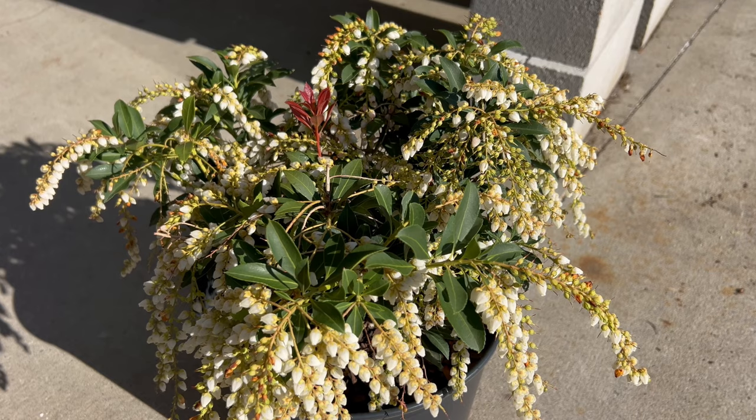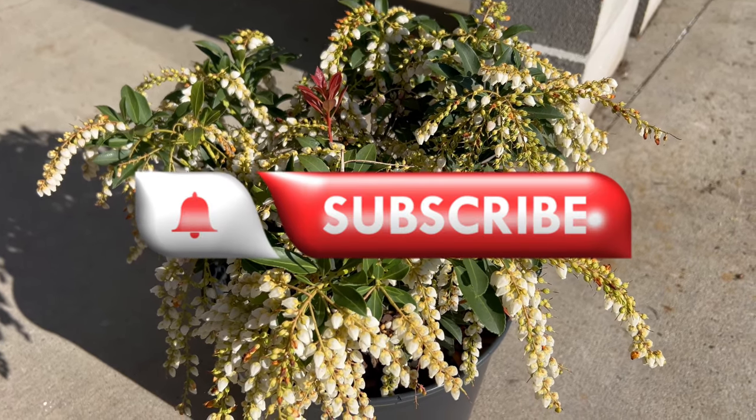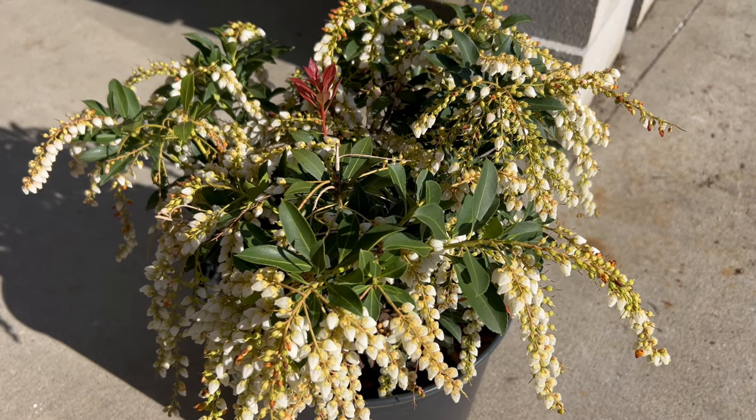Welcome back to Terra Matter Gardens. Today we're exploring Japanese Pieris Japonica, an elegant evergreen shrub known for its stunning foliage and delicate flowers.